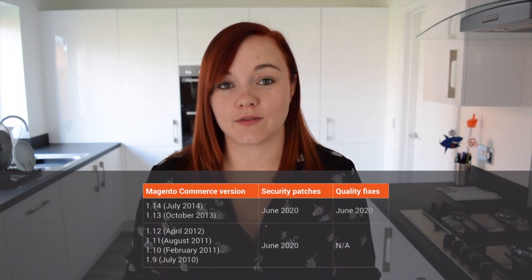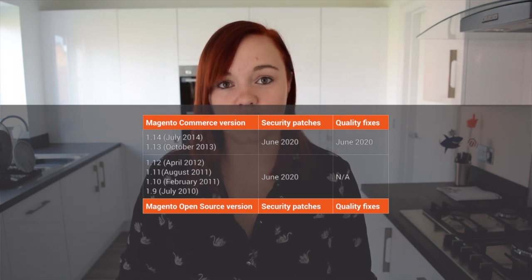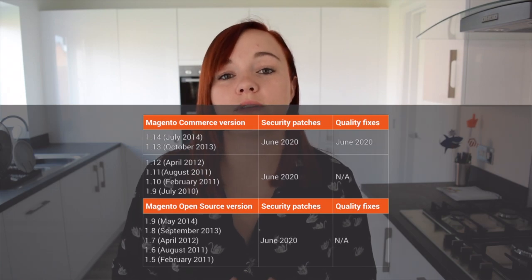What about Open Source? Magento are continuing their commitment to all Magento 1 merchants, and if you're on Magento version 1.5 to 1.9 you can expect security updates until 2020 as well. There are some terms and conditions along with these security policy updates — these do not apply to any third-party extensions or customizations that you've made to your store.